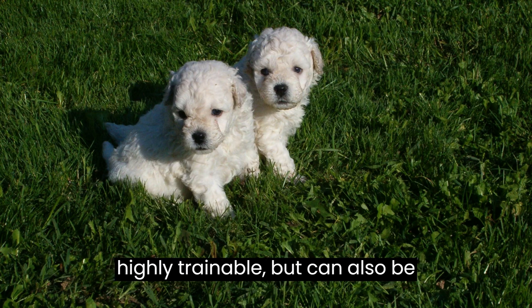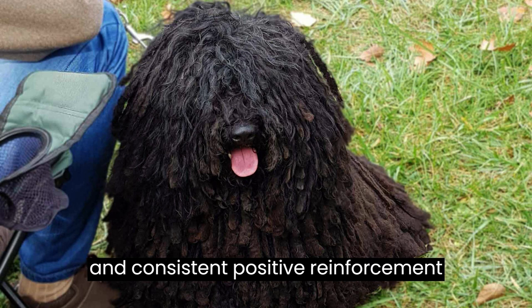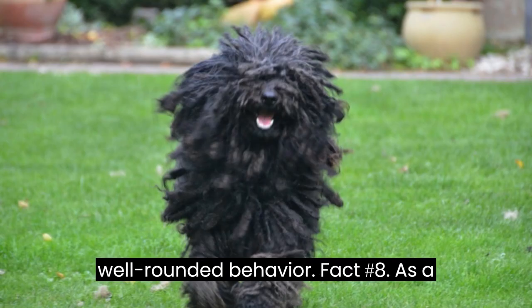Fact number seven: Pulis are highly trainable, but can also be independent at times. Early socialization and consistent positive reinforcement training are essential to shape their well-rounded behavior.